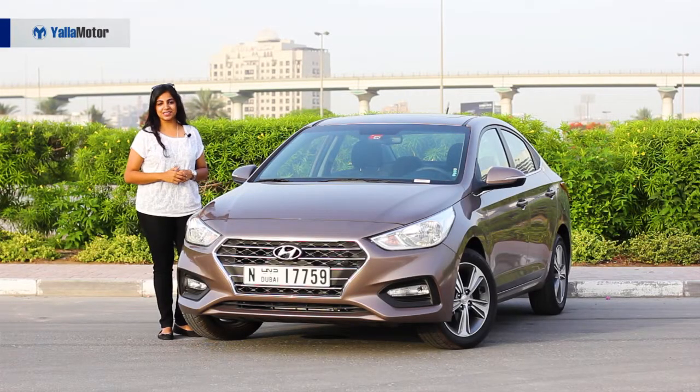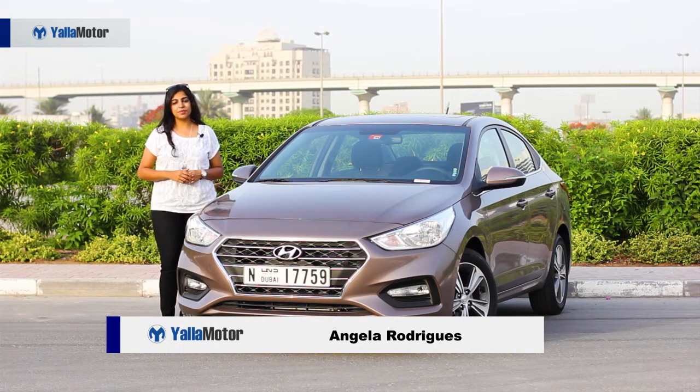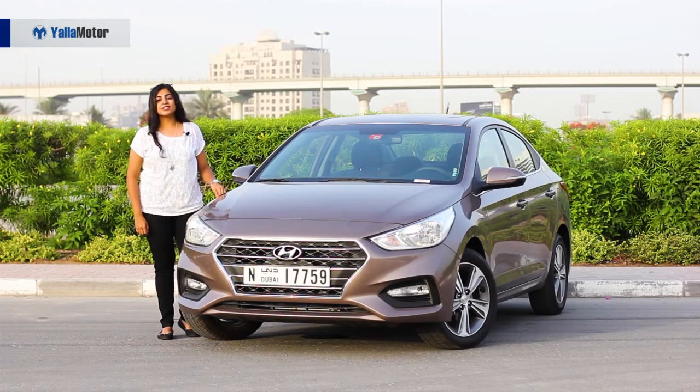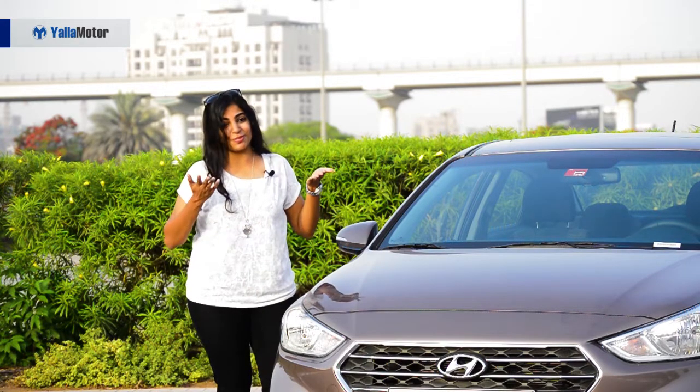Affordable and tech-packed, the all-new Hyundai Accent 2018 is bigger and better than before. This fifth-generation model has a new look which is sure to give its competition a run for their money. So heads up, Toyota Yaris, Nissan Sunny and Kia Rio, because the Hyundai Accent just raised the bar higher.